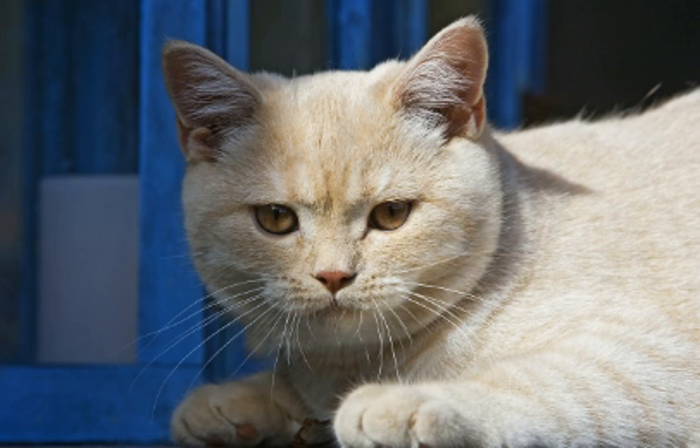It is one of the most ancient cat breeds known, probably originating from Egyptian domestic cats imported into Britain by invading Romans in the first century AD. In modern times it remains the most popular pedigree breed in its native country as registered by the UK's governing council of the cat fancy.